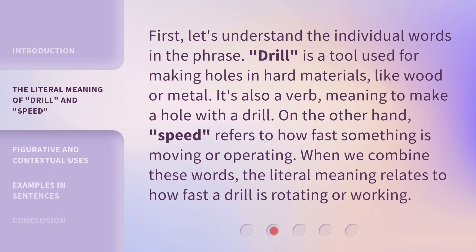First, let's understand the individual words in the phrase. Drill is a tool used for making holes in hard materials like wood or metal. It's also a verb, meaning to make a hole with a drill. On the other hand, speed refers to how fast something is moving or operating. When we combine these words, the literal meaning relates to how fast a drill is rotating or working.